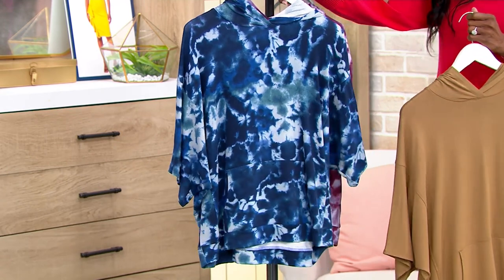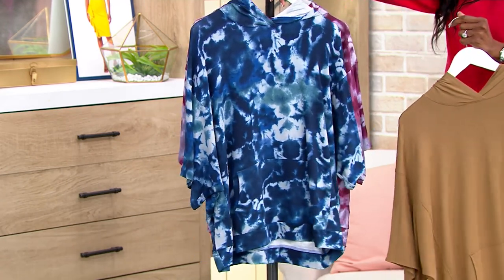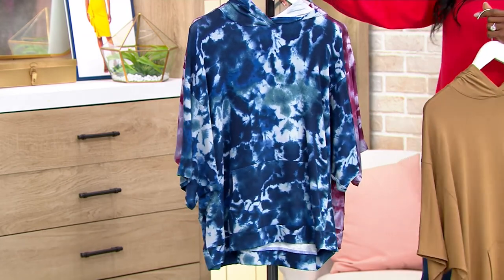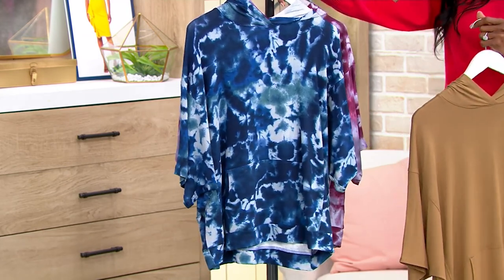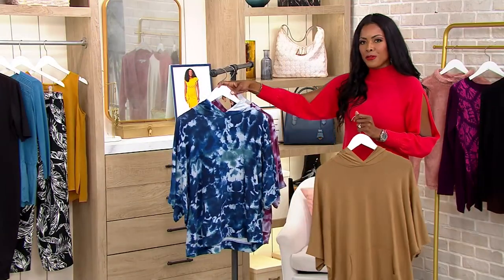I don't have a tie-dye poncho, that's for sure. This is your navy tie-dye. And your navy tie-dye — yes, that's your choice. What I love about wearing this right now is I feel like you could wear this with a great pair of white jeans or white capris — how summer-fresh would that be?